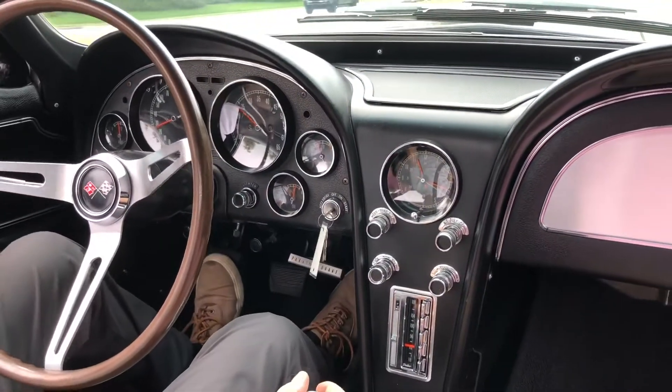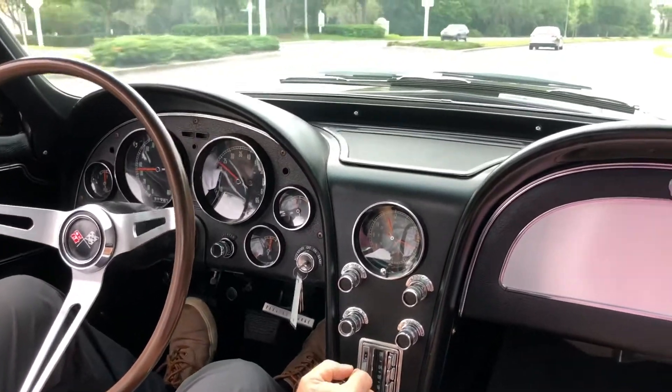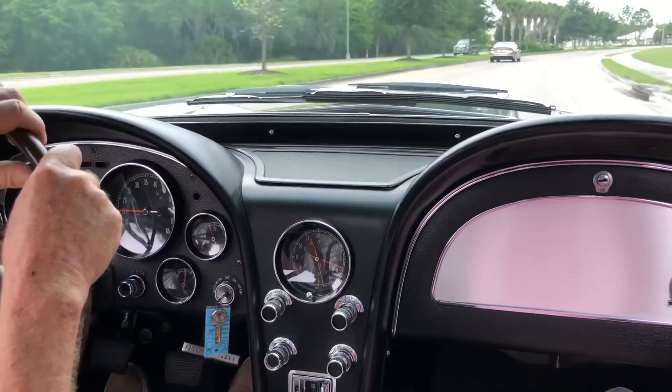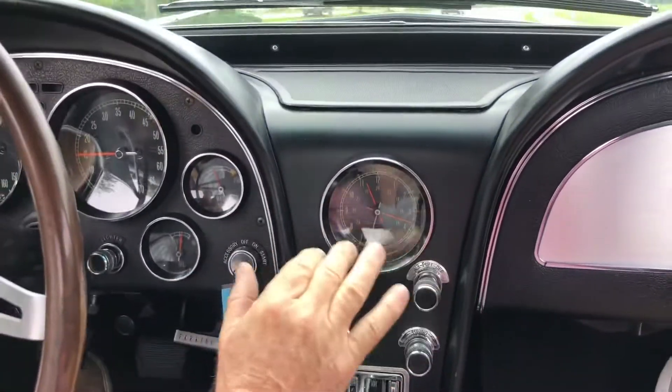Oh my goodness — nice and smooth. Awesome. Well, thank you Roy. The clock — original clock that even works.